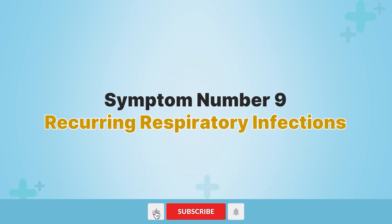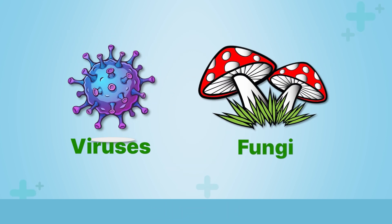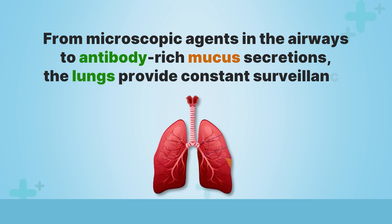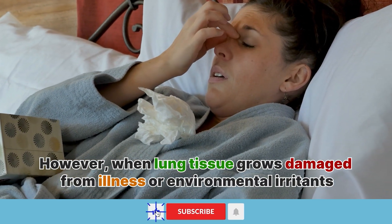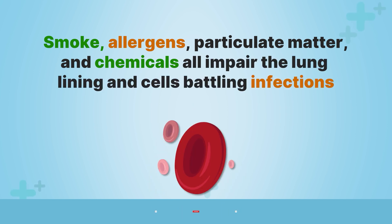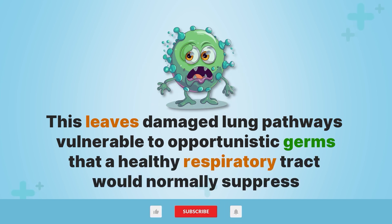Symptom number nine, recurring respiratory infections. Healthy lungs feature multiple immune defenses that protect against inhaled bacteria, viruses, and fungi. From microscopic agents in the airways to antibody-rich mucus secretions, the lungs provide constant surveillance. However, when lung tissue grows damaged from illness or environmental irritants, these immune protections falter. Smoke, allergens, particulate matter, and chemicals all impair the lung lining and the cells battling infections. This leaves damaged lung pathways vulnerable to opportunistic germs that a healthy respiratory tract would normally suppress.